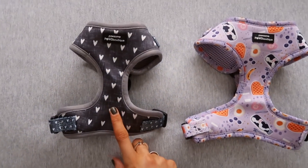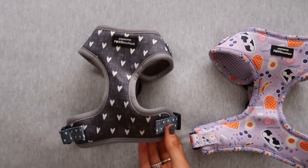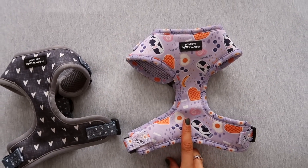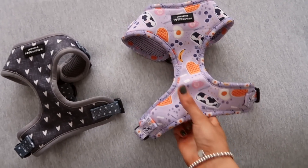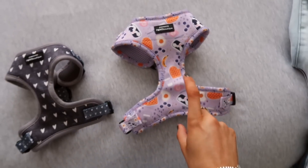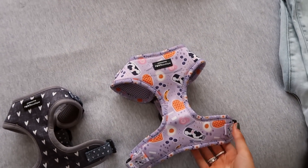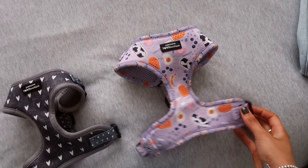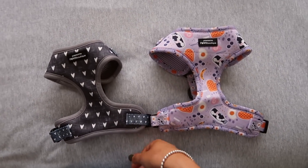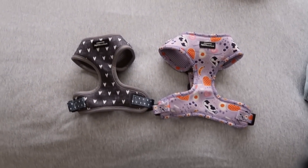A couple more harnesses just arrived in the post. I've got a bit of a harness addiction. Sunny is actually an extra small, and even the extra small I have it almost on the smallest settings to fit her. This one is a size small — it looks massive in comparison, but it was on sale and they only had a small. This is the brunch one — I really like it, it's got eggs on it. She's going to be wearing this over a lilac jumper I've ordered from Equi Fleece. I can't believe the size difference between the extra small and the small. I've got about six harnesses for her now — it's actually ridiculous.